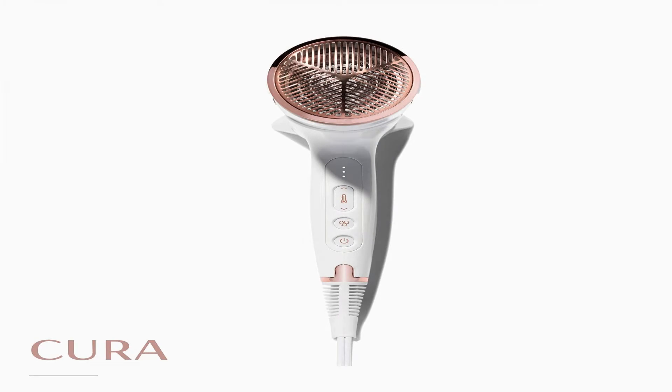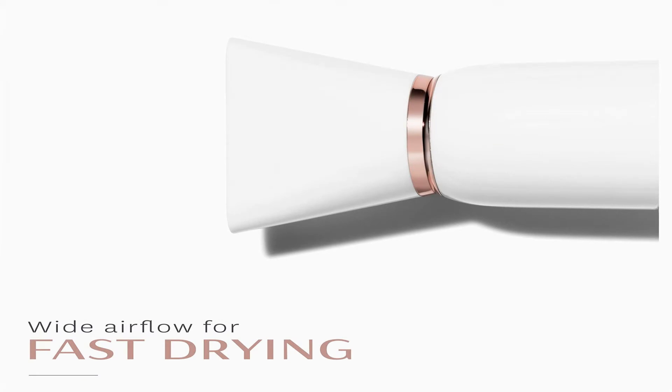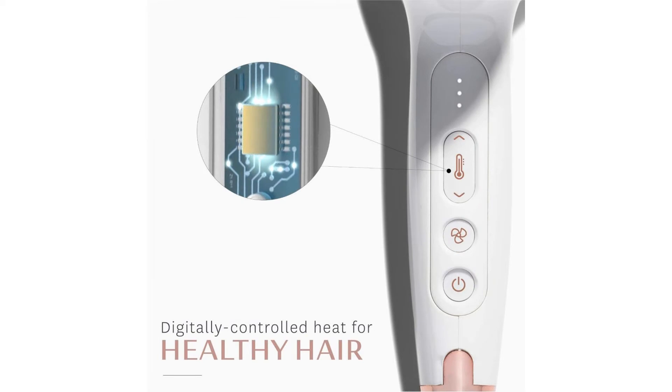Built-in ion generator for shiny, beautiful results. Healthy is head-turning — the 3-heat and 2-speed settings combined with a lock-in Cool Shot button create customized settings for any hair type and texture. Digitally controlled heating for more precise heat management: 3-heat settings, 2-speed settings.